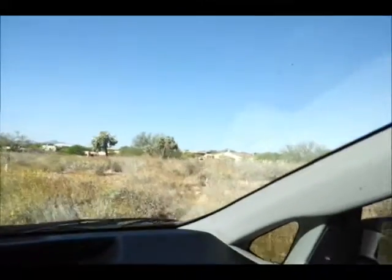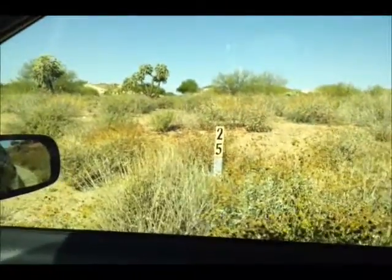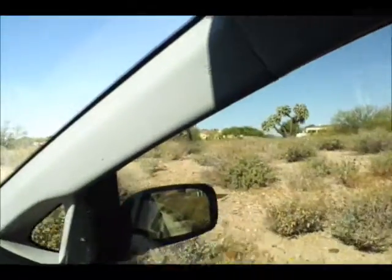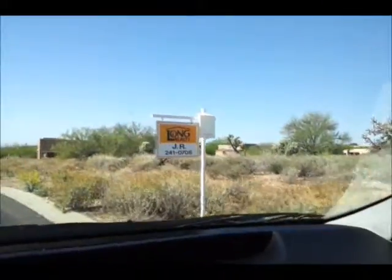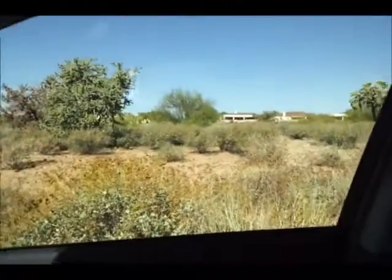Just going to roll on up to the lot here. This is the lot I have for sale — Lot 25. Have it priced right now just under $150,000. My sign is roughly the southern boundary of the lot.